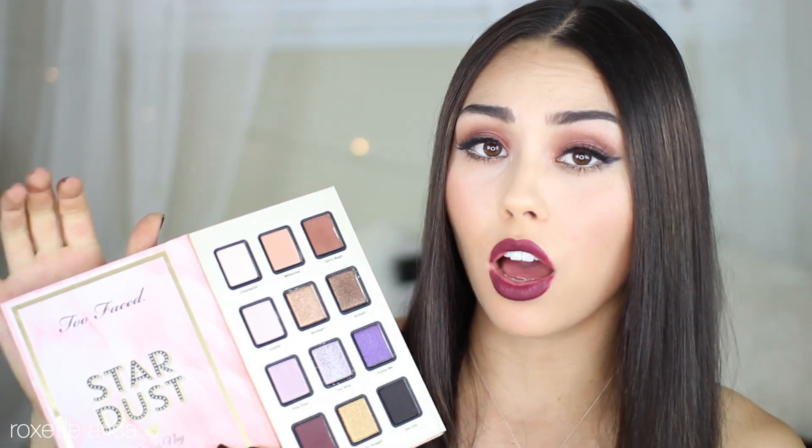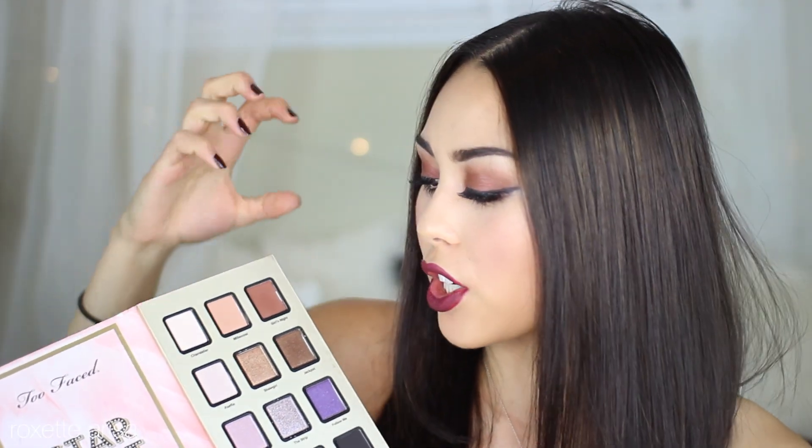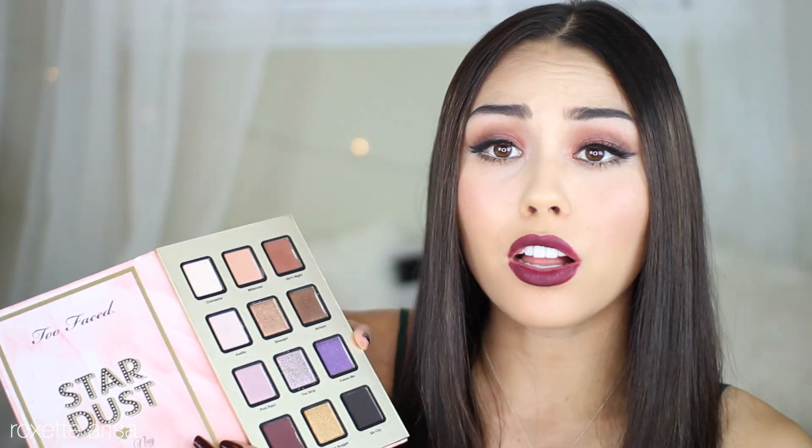This month I picked up the Too Faced Stardust Palette by Vegas Ney. I have been mildly obsessed with this palette for a few different reasons. The shades are just amazing — you can really create a lot of different versatile looks. You've got your mattes, you've got your neutrals, you've got some shimmery shades, you've got your pop of color.